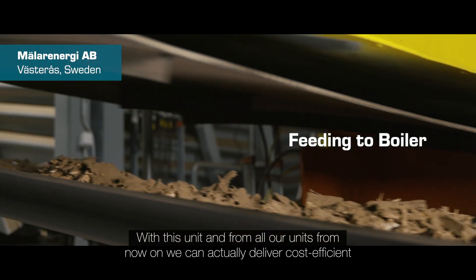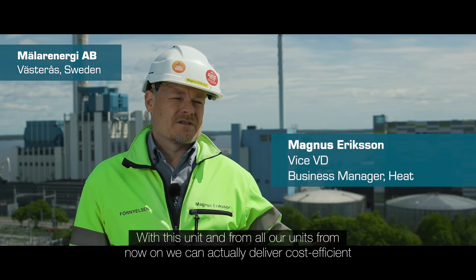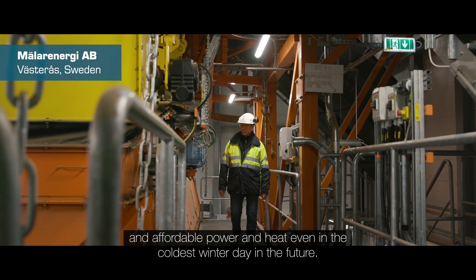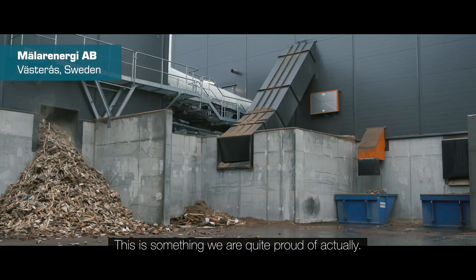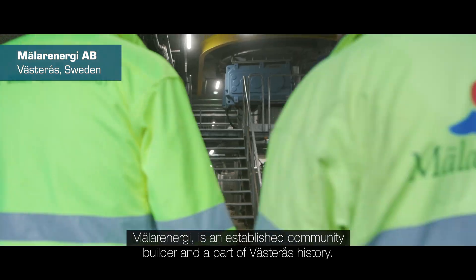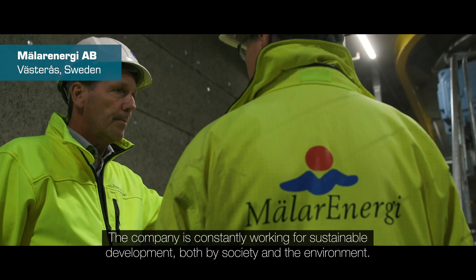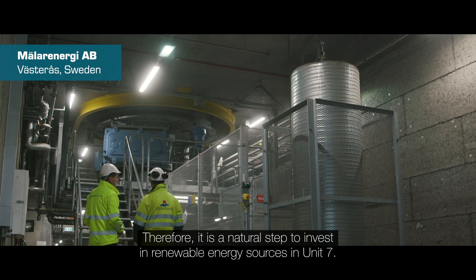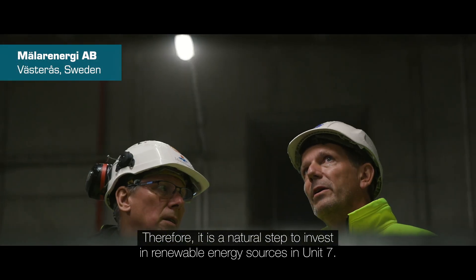With this unit, and from all our units from now on, we can actually deliver cost-efficient and affordable power and heat even on the coldest days in the future. This is something we're quite proud of. Mälarenergi is an established community builder and a part of Västerås history. The company is constantly working for sustainable development both for society and the environment, and therefore it is a natural step to invest in renewable energy sources in Unit 7.